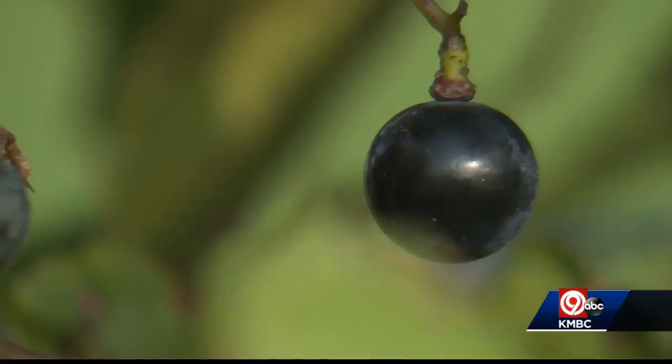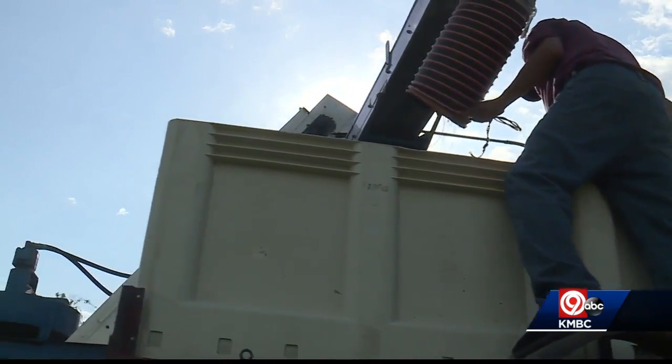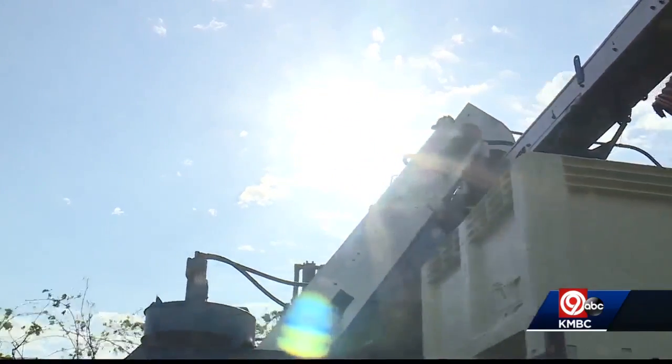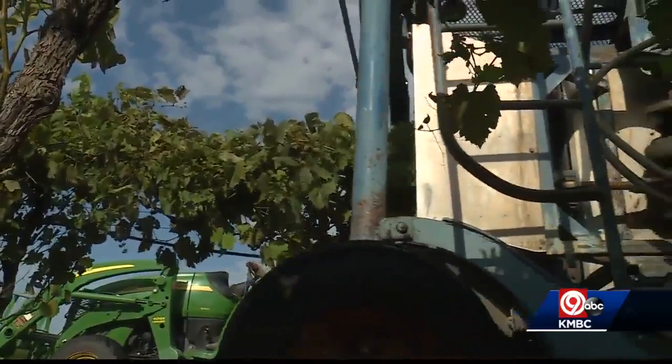Well, it's what you wait all year for, right? You watch those grapes bud in the spring, you take care of them. So it's really the culmination of an entire year's worth of work. We work all year round — it's hot and sweaty and sticky and bugs everywhere. It's so cool to see the finished product.